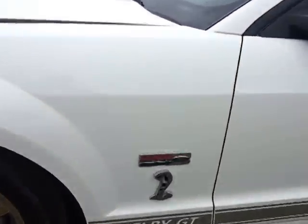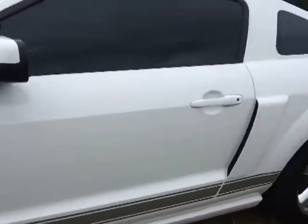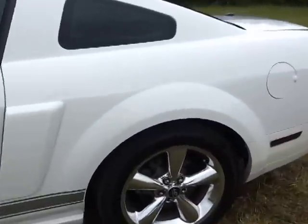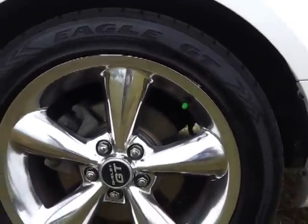It's got the lower accent tape, striped tinted glass, and we put new brakes and new tires on here.